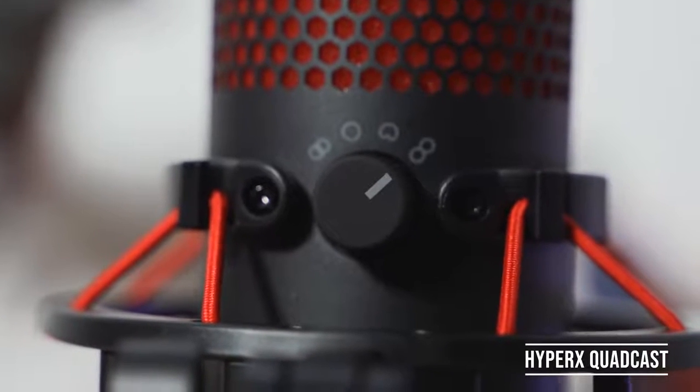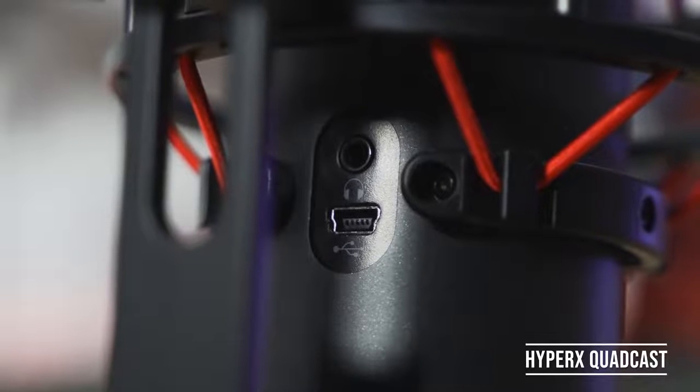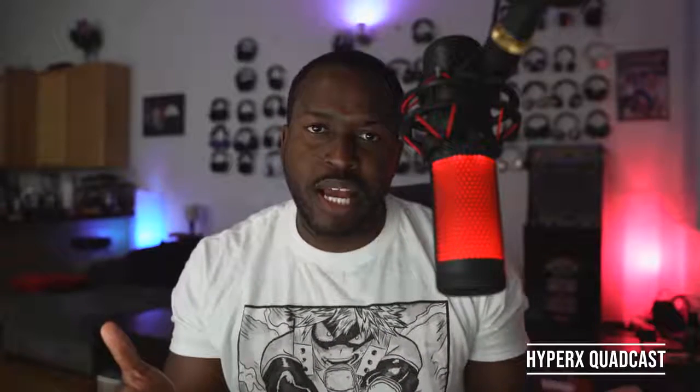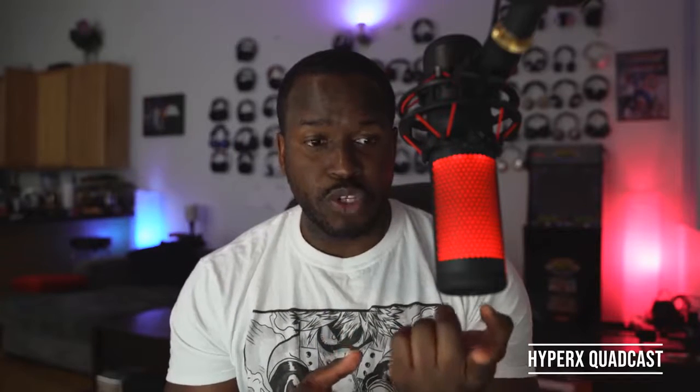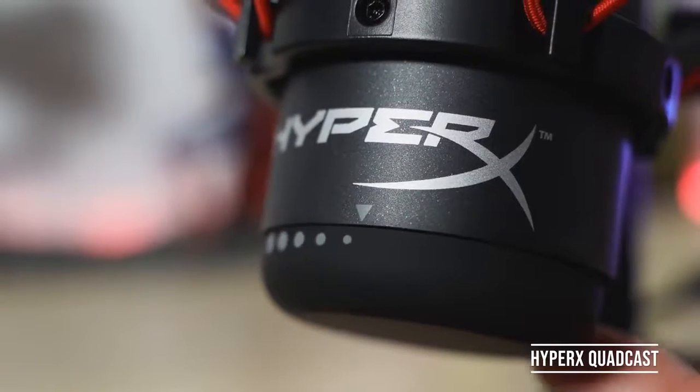It makes it easy to move from location to location. You've also got four polar patterns for this microphone, so you can select and choose. It's got a 3.5mm jack and it's powered by a mini USB port with a nice long braided cable, so you can extend from where your PC is. The cool thing is it's also got a tap-to-mute function on the very top of the microphone. So when I tap it, and then I tap again, the audio comes back. This is a really cool feature, and I love the whole aesthetic and build.